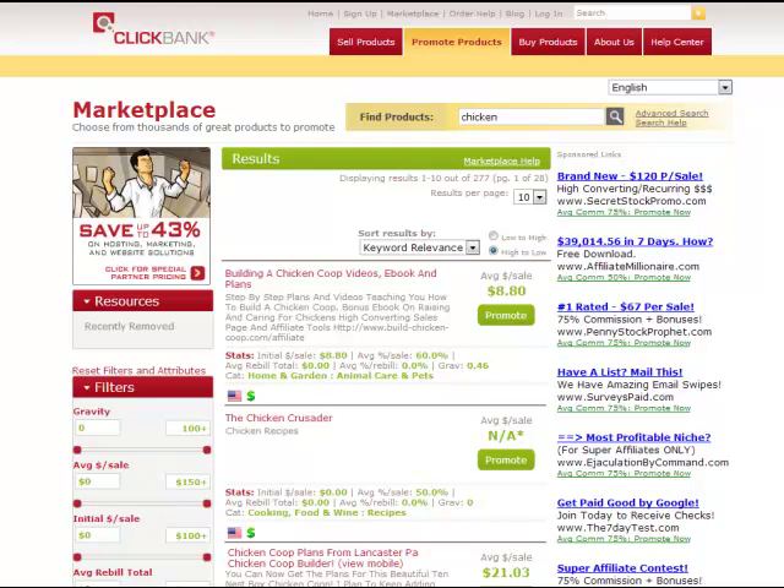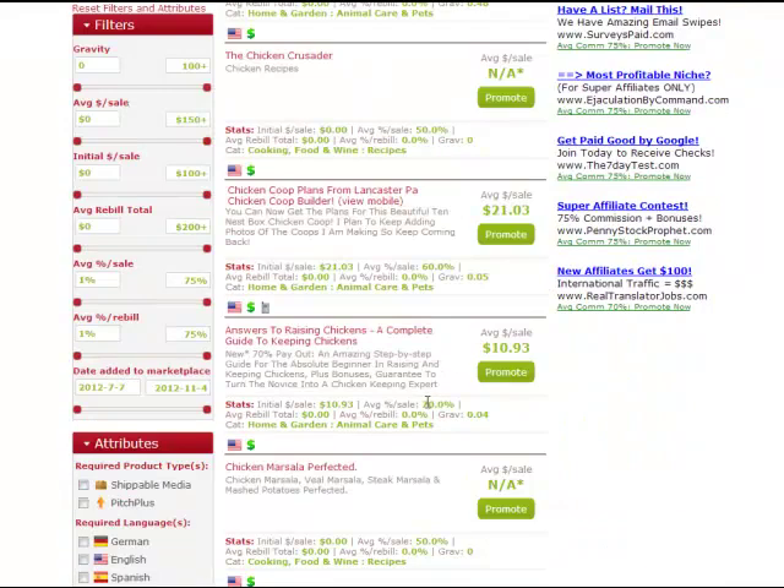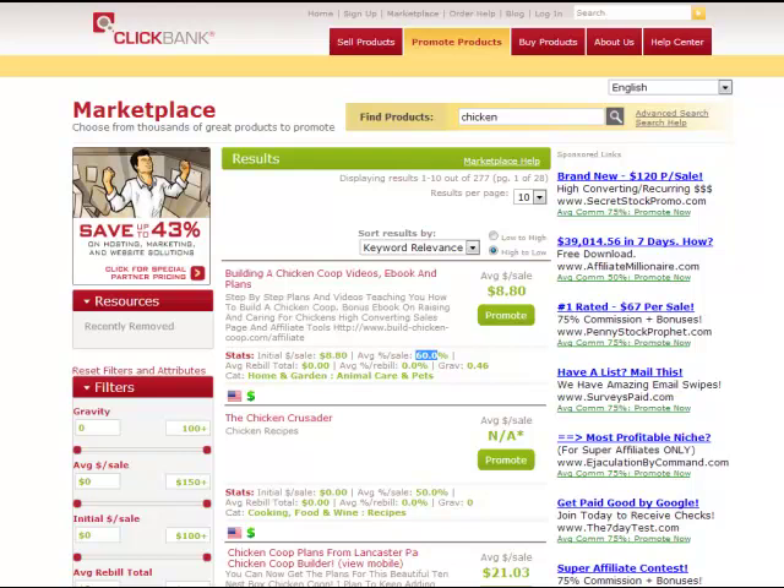What you're looking at here is ClickBank — it's the leading digital product affiliate marketplace. There are a lot of other affiliate marketplaces out there. I don't only promote ClickBank products; I promote other products as well. The reason I like ClickBank is because a lot of times you'll see commission rates of at least 50%, and a lot of times 60%, 70%, even 80% or 90% commissions, as opposed to physical products where you're only going to get maybe 4% to 10%. I always like to promote a digital product over a physical product if I can.